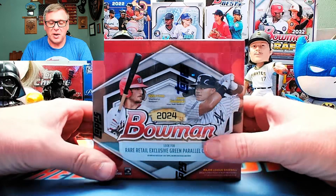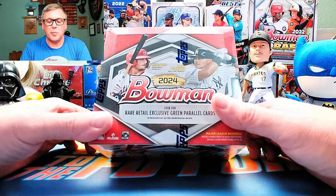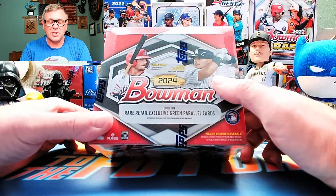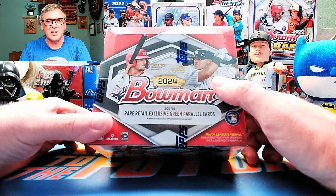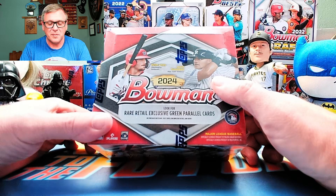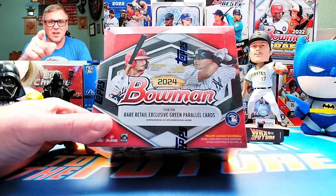I did open another one of these and did some quick videos of the openings. I'll put those out here in a couple of days. But let's rip this open and find out what's inside — maybe a Dylan Cruz, maybe a Walker Jenkins, maybe nothing. Maybe it's worse than hobby. We'll see. Let's find out on the other side. Let's get started.